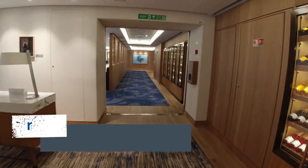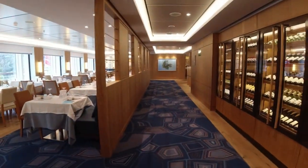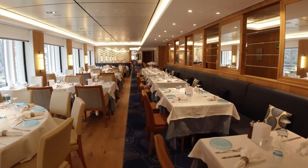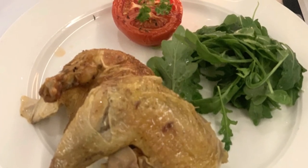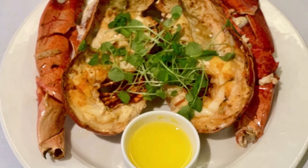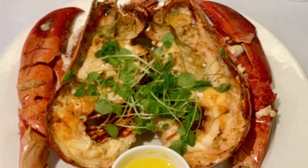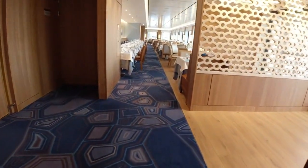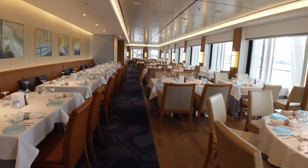Probably the only place where we felt the Viking Jupiter did not surpass other cruise lines was the main dining room. The restaurant on deck 2 offered a nightly menu, often featuring a small selection of regional specialties, as well as the classic menu including steak, chicken, and salmon options and other items that changed each evening. In our opinion, the food was on par with meals you find on much larger vessels, with the lobster being one of the standout exceptions. We found the main dining room was no better than our experiences with other cruise lines.